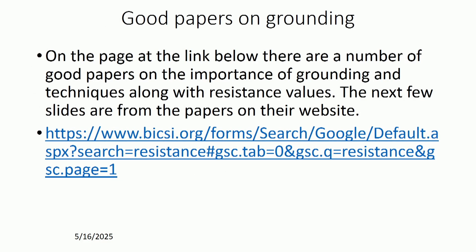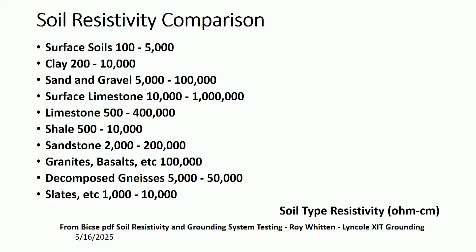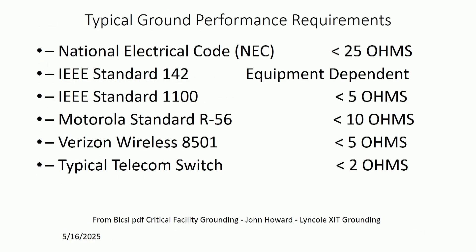There are some really good papers on grounding available via the link in the presentation — if you download the PowerPoint you can click the link to access them. For ground rods, you care about your soil resistivity. Here's a comparison of the different resistances you'll find throughout the world. Having 200,000 ohms per centimeter resistance is going to make it really hard to deal with lightning. The National Electrical Code wants you to be below 25 ohms. IEEE standard 1100 is 5 ohms. Motorola wants 10 ohms. Verizon's standard is 5 ohms, and the typical telecom switch is 2 ohms.